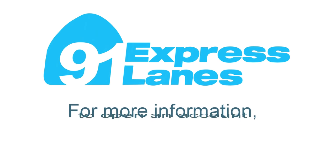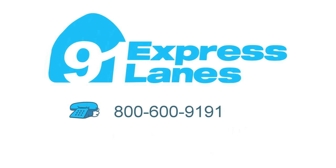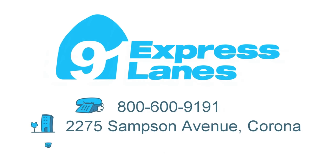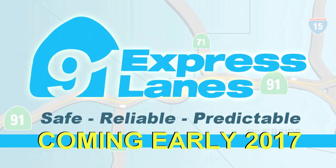For more information, to open an account, or obtain a transponder, please call, visit our customer service center, or our website. The 91 Express Lanes — Safe. Reliable. Predictable.